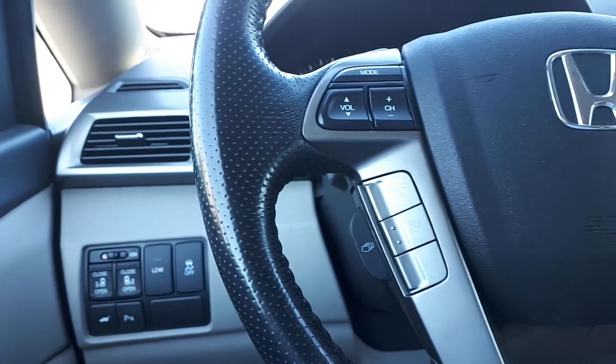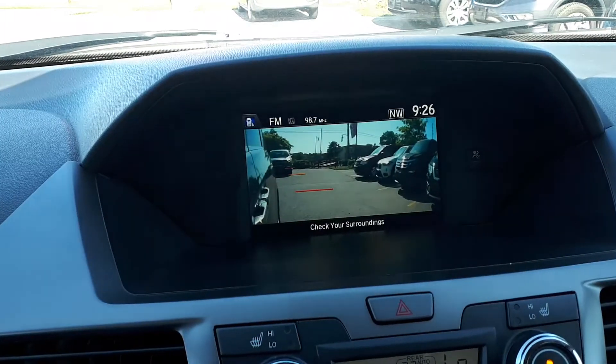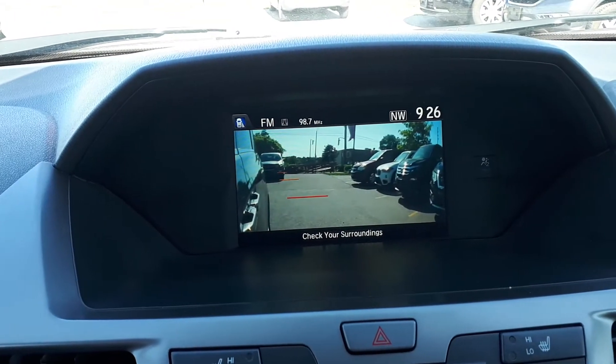There's also steering wheel audio, Bluetooth and cruise controls. There's a side view and backup camera.